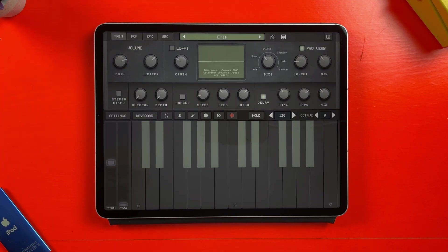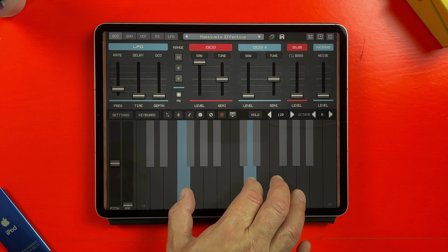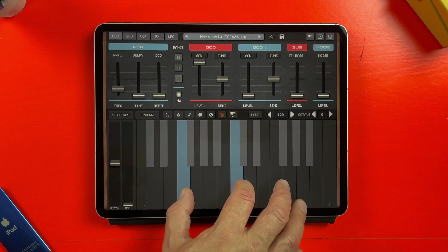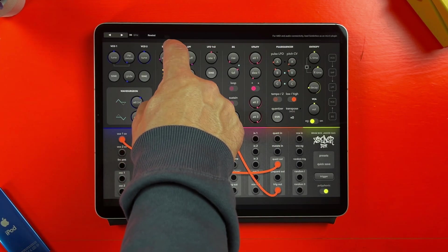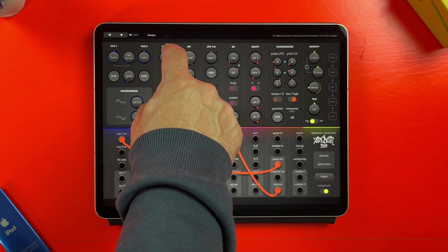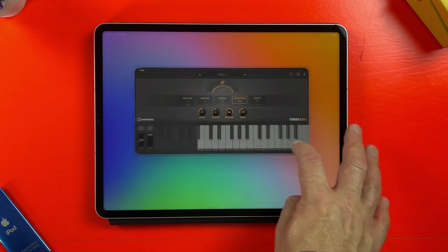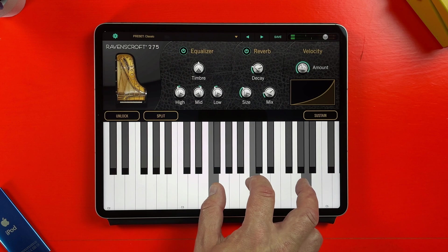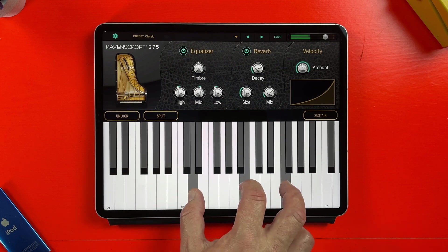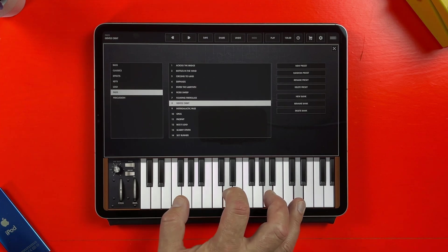What about instrument apps? Well, it's all surprisingly smooth sailing here too. AudioKit apps like King of FM and Synth 1J6, Solderbox, Iconica Sketch, Ravenscroft 275, and Moog Model D all work without any issues in standalone mode.